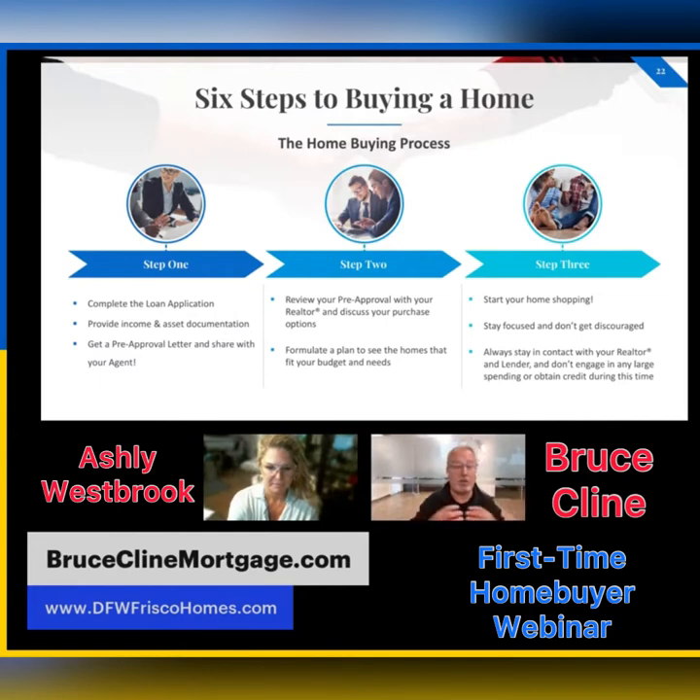Based on everything you send me, I'm going to look at your credit, your income, and your assets — just to make sure you've got the down payment we talked about. Then we're going to get your pre-approval letter and I'll send that to you and your realtor. I'll send it to Ashley and say, 'I've got them pre-approved up to this amount.' That completes step one.